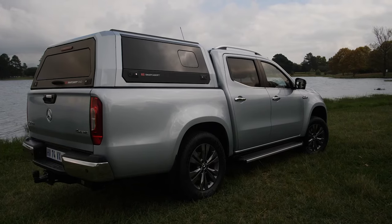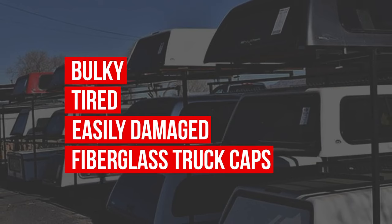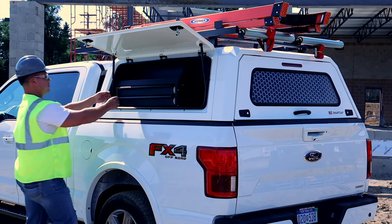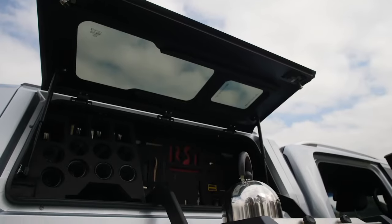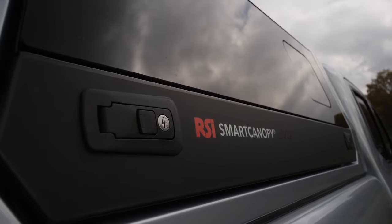This design allows them to sell in their stores and online, driving more sales and revenue without having to stock, repair, or install boring, bulky, easily damaged fiberglass truck caps. The Smart System of Accessories is an entirely new way to organize cargo in the back of the truck and is setting a new standard for quality, design, and innovation.